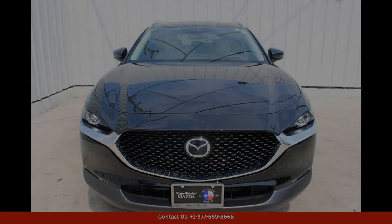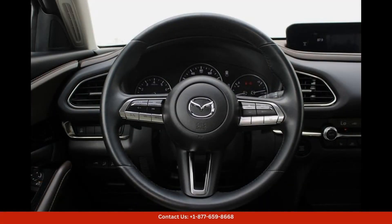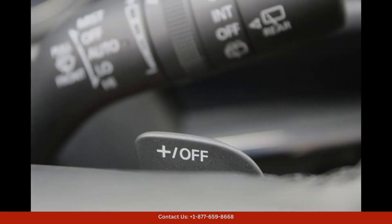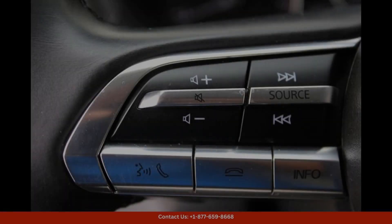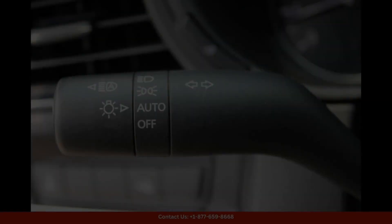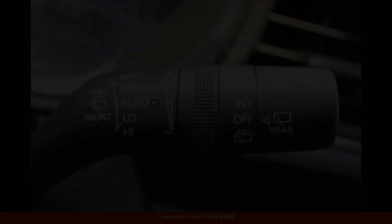The exterior of the CX-30 features a striking Jet Black Mica paint color that perfectly complements its sporty design, LED headlights and taillights, as well as 18-inch alloy wheels that add a touch of elegance to the overall appearance of the vehicle.